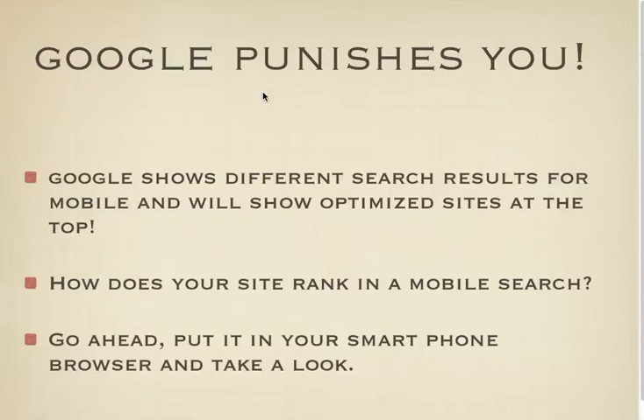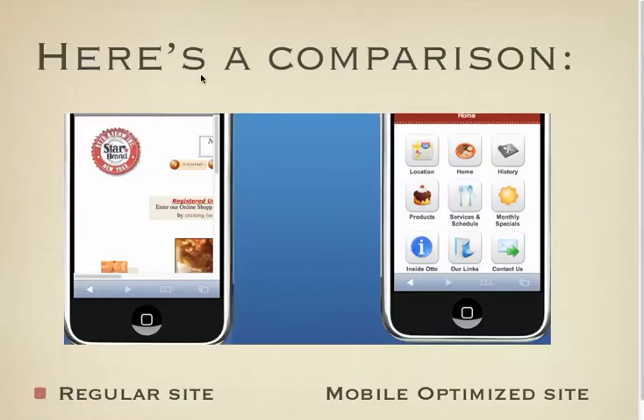Go ahead and take a look — how does your site rank in a mobile search? Put your URL into the browser on your smartphone and see what it looks like. It probably looks something like this, if it shows up at all. There are a lot of sites that don't show up at all.